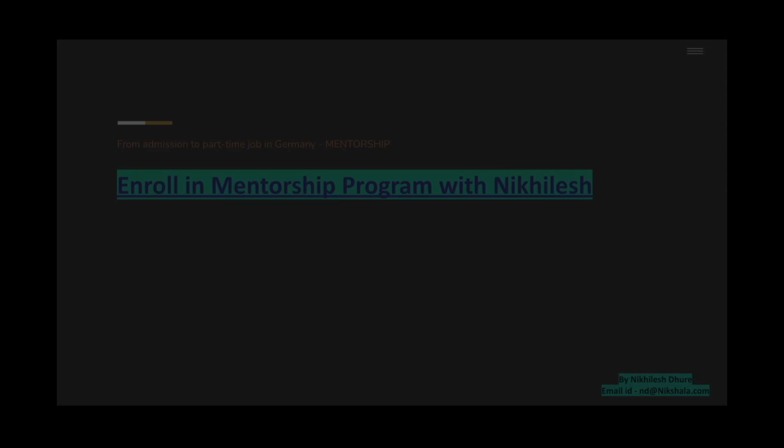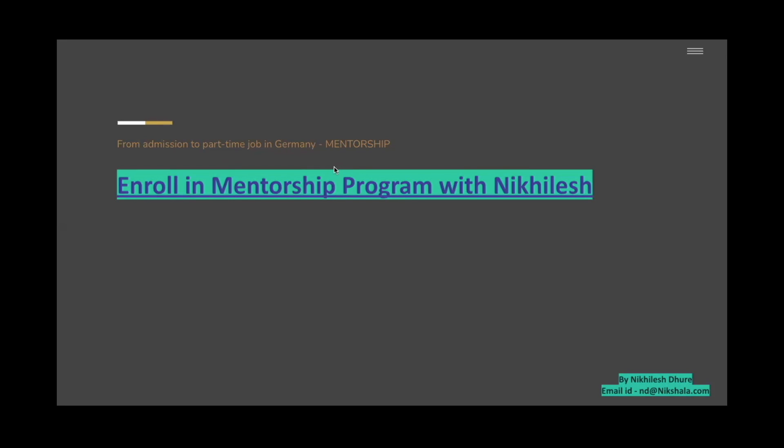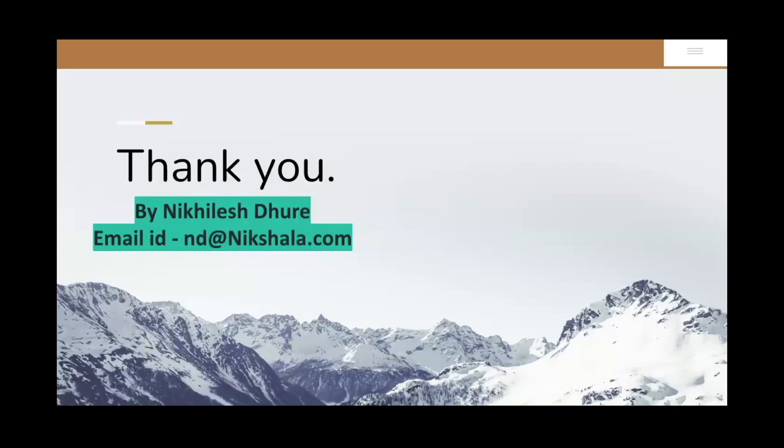If you want to get enrolled in the program you can click right here. As I said, you can have this PDF for yourself — get in touch and we'll be happy to help you out. Thank you so much for tuning in. Now that you have the list of colleges and all the required documents, go ahead and apply — whether or not you want our help, make sure you're tight on your timeline, because that's where a lot of people make mistakes. If you liked this video, please hit the thumbs up button and I'll see you next time. Bye!